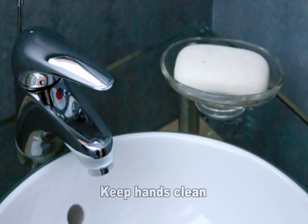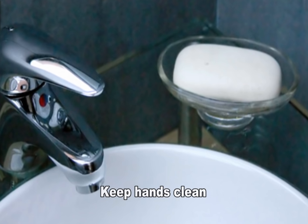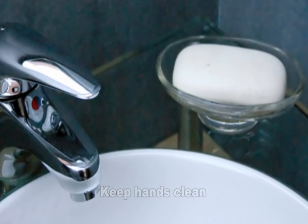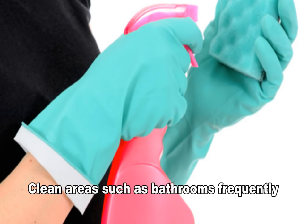Keep hands clean. Always wash hands thoroughly after using the bathroom and before preparing food. Clean hands after contact with persons who have VRE. Frequently clean areas of the home, such as bathrooms, that may be contaminated with VRE.